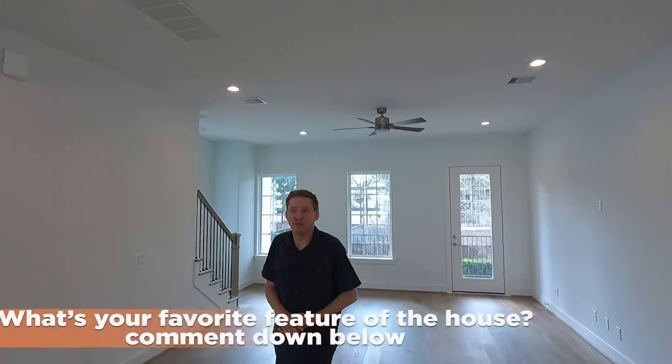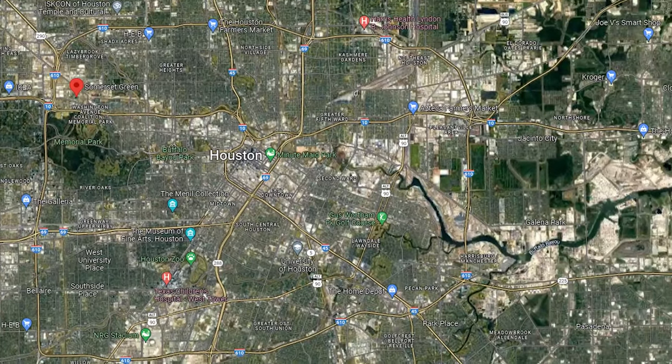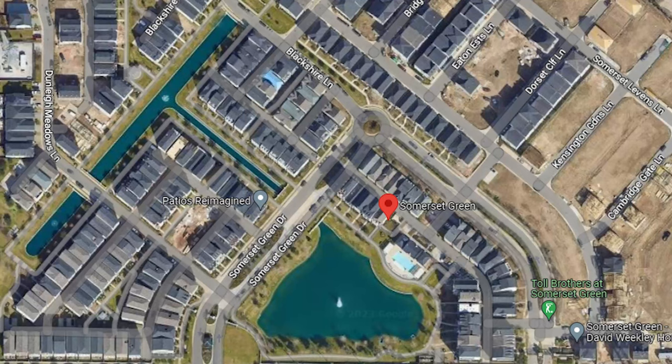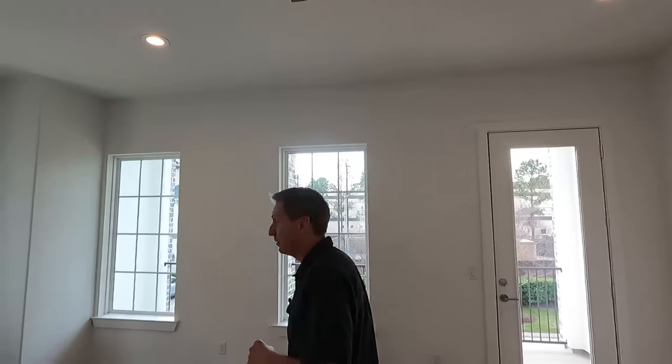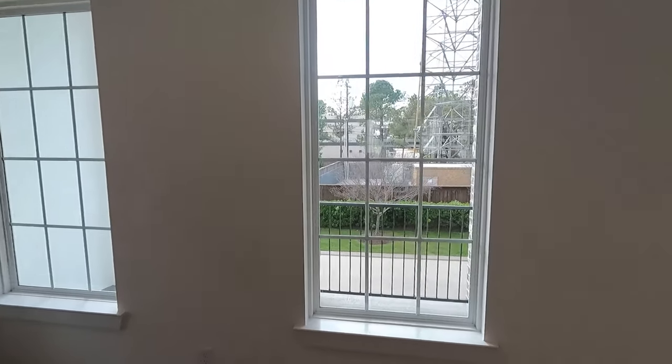What is your favorite feature of the house so far? Have you ever been to Somerset Green — do you know where it is? Do you prefer living inside Houston or in the suburbs? This is the first time we are showcasing a new construction home inside the loop. There are some really good schools around here as well, and there's also a balcony over here.